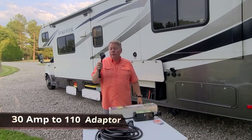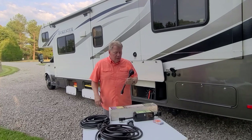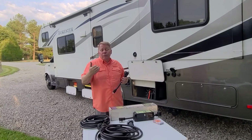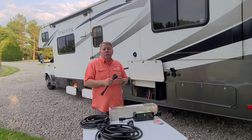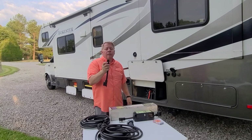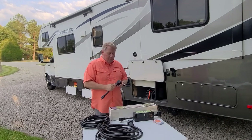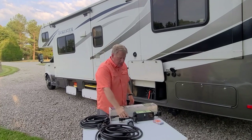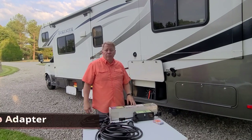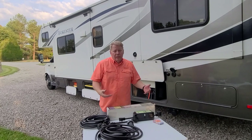The third and fourth electrical items are adapters called dog bones. You'll need one to step 30-amp down to 110 volts for boondocking or mooch docking. The other steps 50-amp down to our 30-amp system, which is handy at places that only offer 50-amp pedestals. These are great tools for Boondockers Welcome or Harvest Hosts stays where electricity might be available.